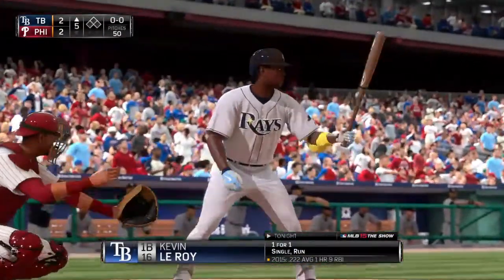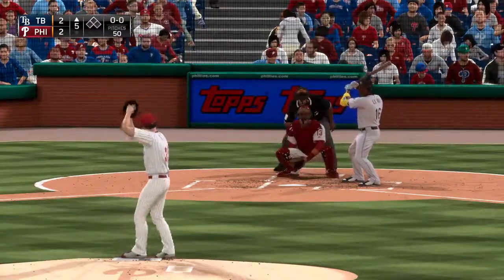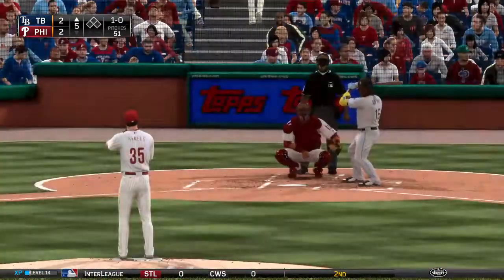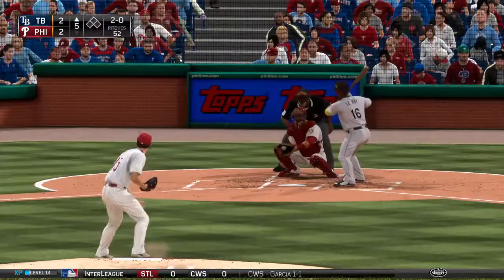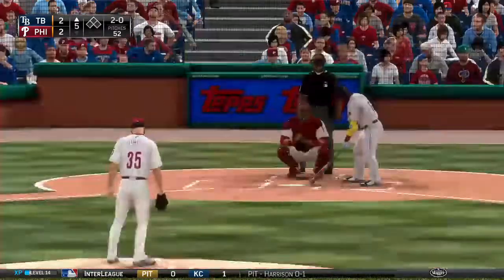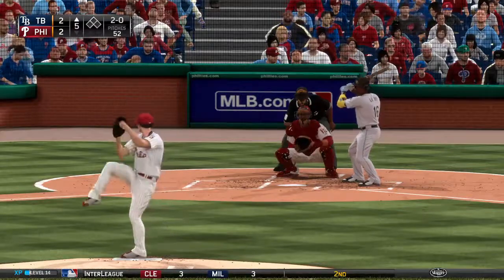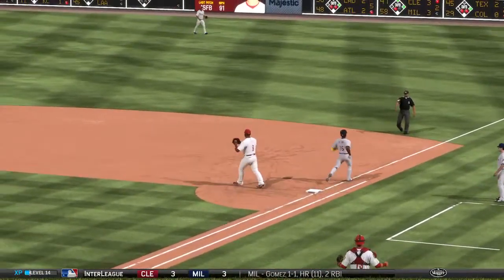Kevin Leroy will lead off the fifth. First pitch of the inning misses down and in for a ball — 1-0. On 1-0, it's 2-0 now — he's showing pretty good patience for a rookie. Those were two tough takes. On 2-0, swing and a shot towards second — the fifth inning starts with a ground out, one away.